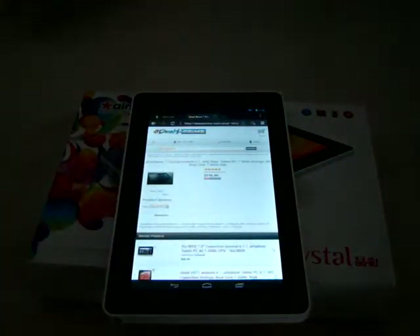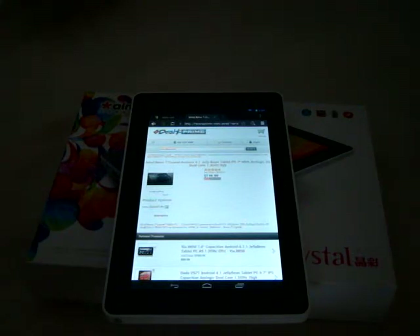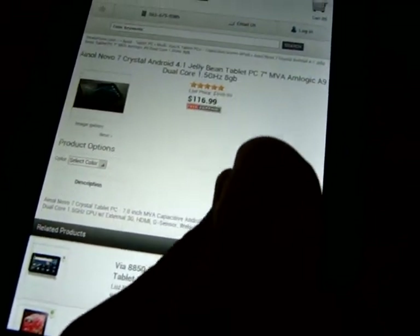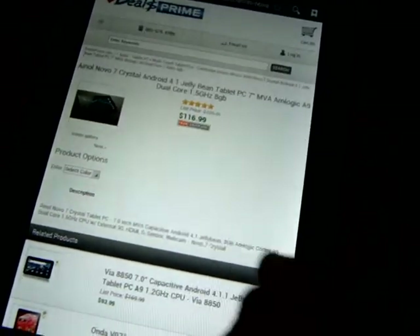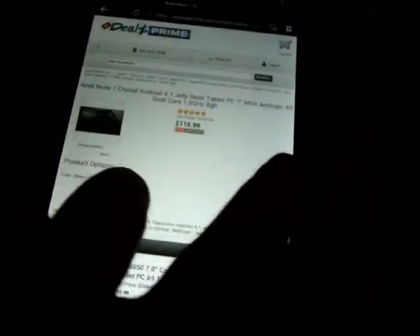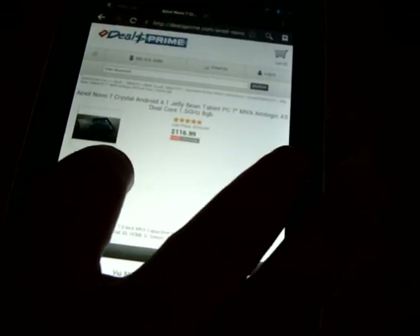So the price is $116.99. It includes free shipping worldwide — this is the product page right here. It's available in black or white, so you can choose the color here.